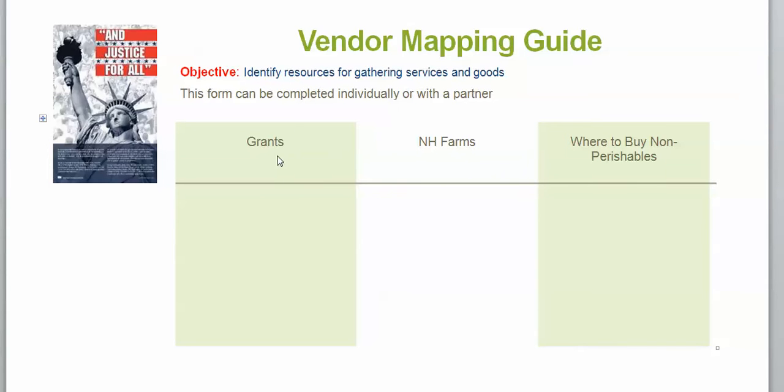After you've read the digital book, you're going to identify grants that you might be able to apply for, identify New Hampshire farms where you can buy various goods, and where to buy non-perishables. Again, this is something that you would use for long-term planning, but it's a good mapping guide for you to use now.